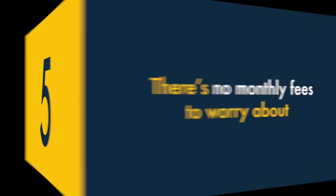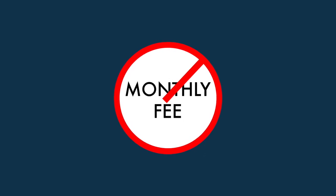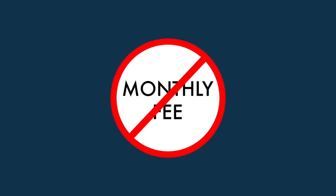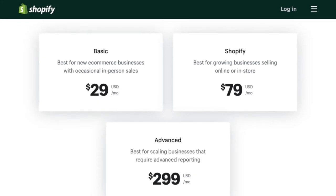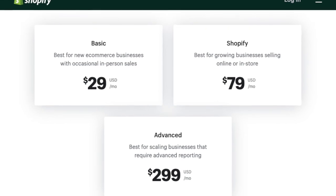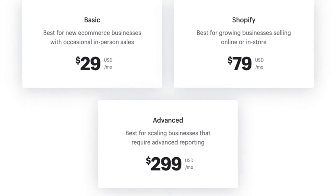Five — there are no monthly fees to worry about with Etsy. Unless you're using Etsy's Pattern product, there are no monthly fees — you only get charged when you sell a product. By contrast, all Shopify plans involve monthly fees, and if you need one of its more advanced plans, these can be quite considerable.